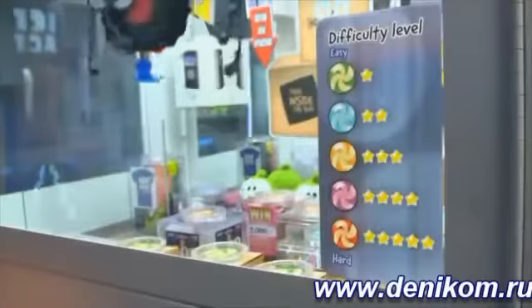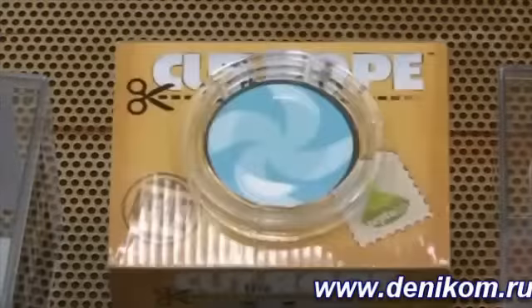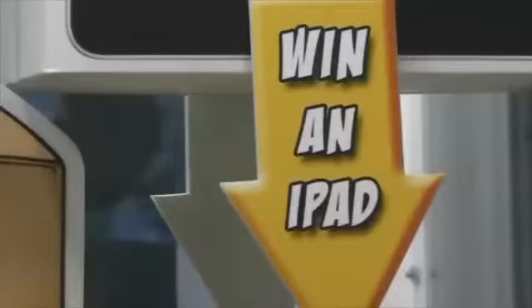Six different targets vary in size and difficulty. This allows you, the game operator, the flexibility to choose prizes and targets based on game cost, prize value, and desired win ratio.